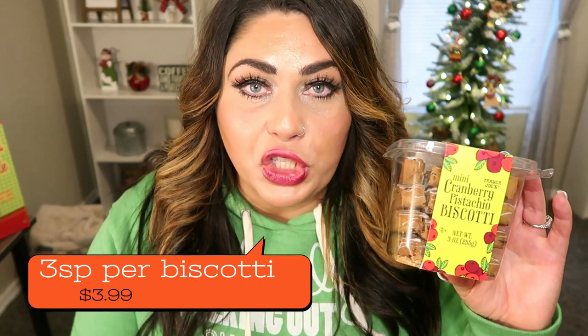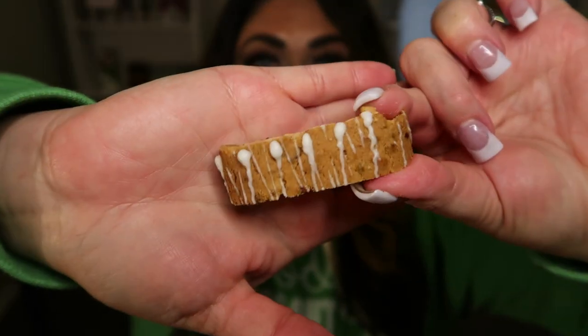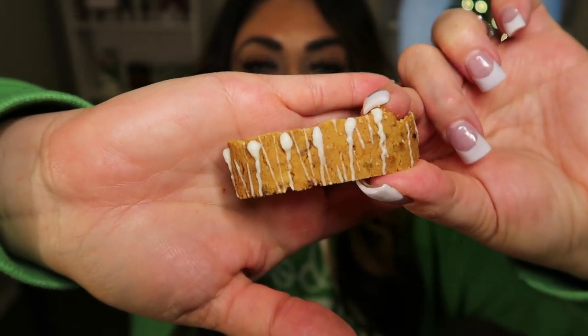Next up are the mini cranberry pistachio biscotti. I love biscotti — the pumpkin is one of my very favorite things. I'm hoping it's crispy but also has that chewy texture from the cranberries and the pistachios. They are very good size and have a drizzle of white chocolate or frosting over the top. Definitely hard like biscotti, but really good. I taste cranberry, I taste pistachio, and the biscotti itself reminds me of a sugar cookie — it has that buttery, sugar cookie taste. These are equally as good as the pumpkin. My favorite thing to do with biscotti is dip it in a hot cup of coffee.